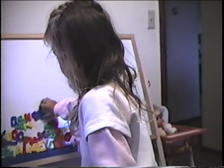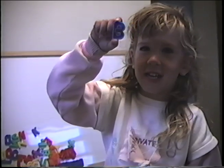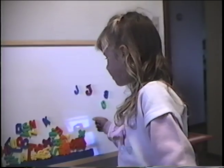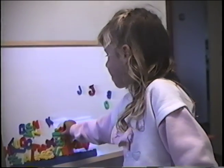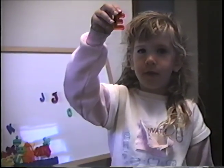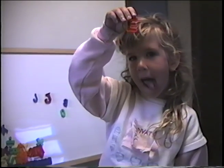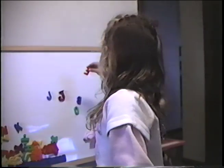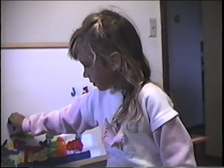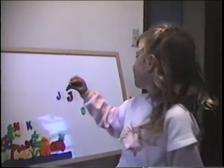Hey, what's another one? Show me another one. What letter is that? P. B. Oh, that's a B. Right. Very good. What letter is that? F. No, that's not an F. That's an E. E. Okay, what letter is that? D. Right. That's a D.